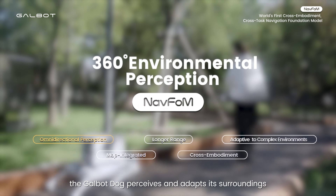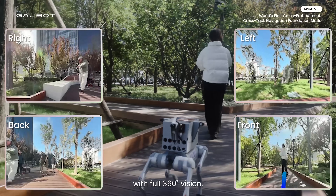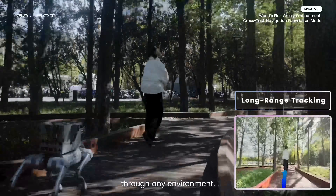With NavFoam, the Galbit dog perceives and adapts its surroundings in real-time with full 360-degree vision. It navigates seamlessly through any environment.